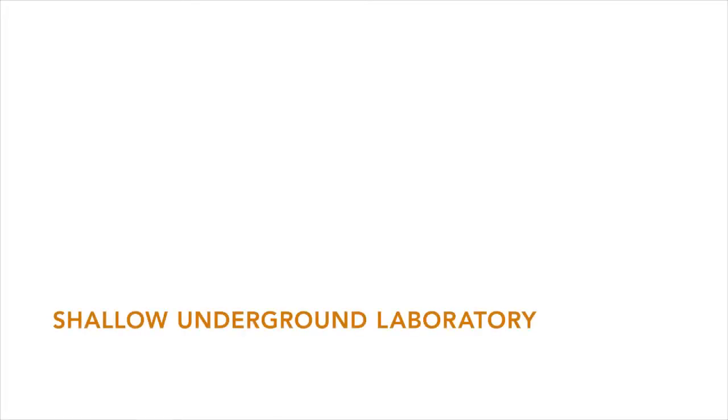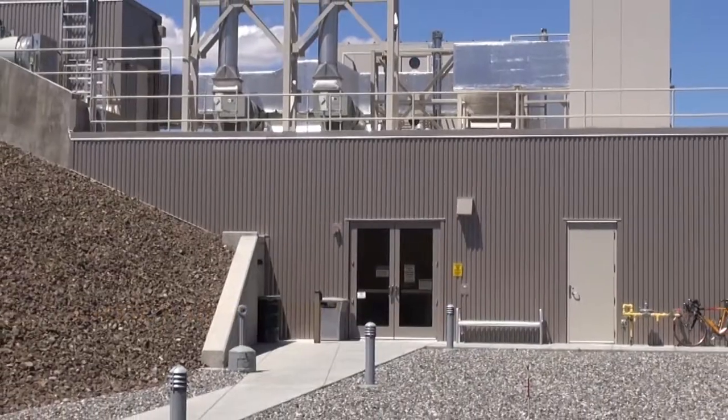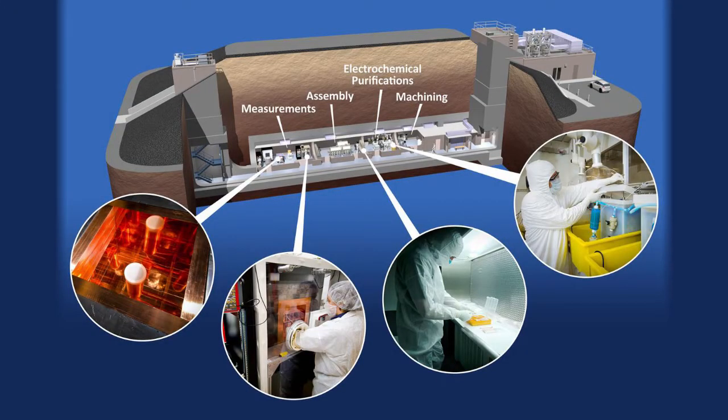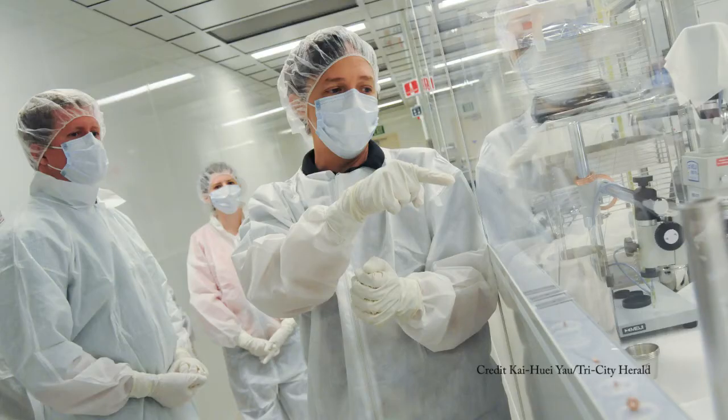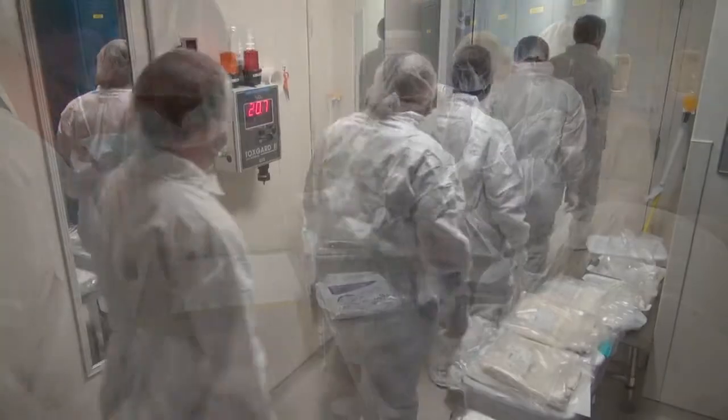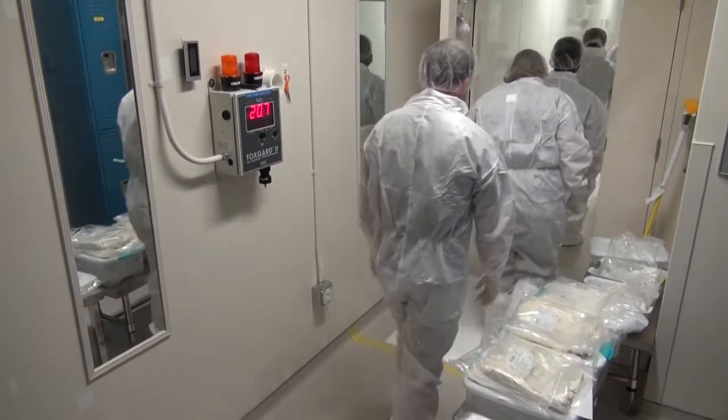We took the students into the shallow underground laboratory. This is a laboratory located underground that allows us to shield our radiation detectors from cosmogenic radiation coming in from the atmosphere. It is also a clean room inside the laboratory, so the students put on protective equipment that kept the dust and radioactivity on their shoes and in their clothing outside of the laboratory.